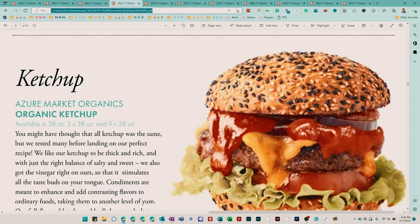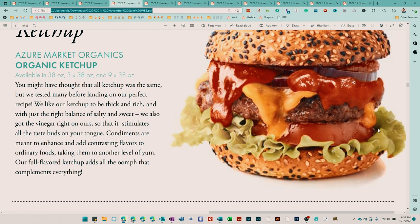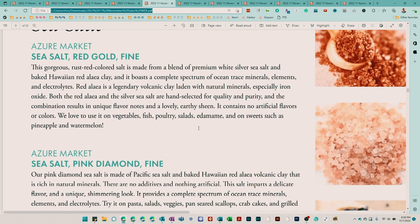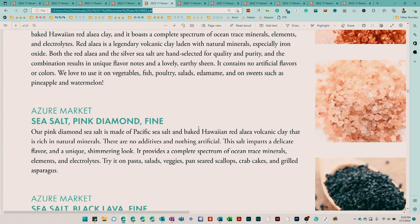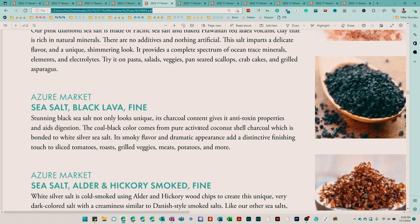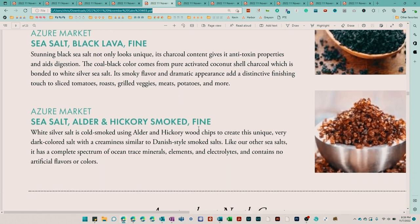Azure Market also has a new ketchup they're offering, as well as a new brand of salts. They actually have a red gold, a pink diamond, a black lava that has charcoal in it, and an alder and hickory smoked salt.